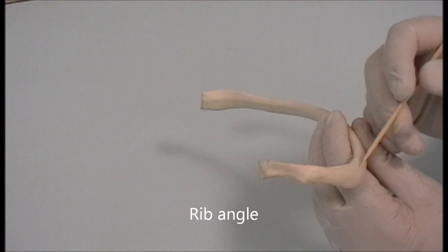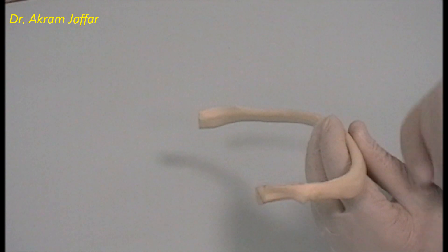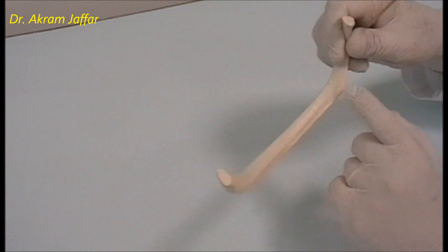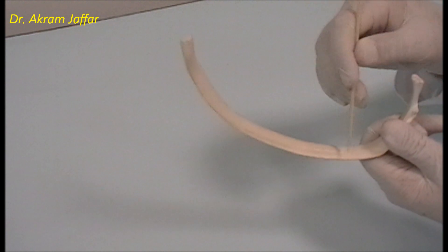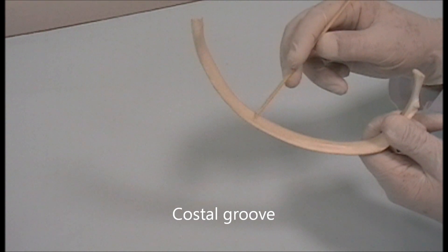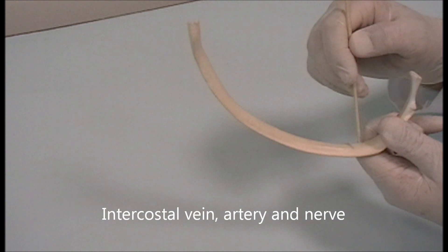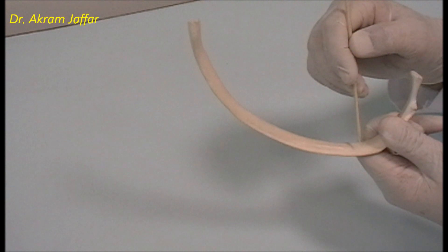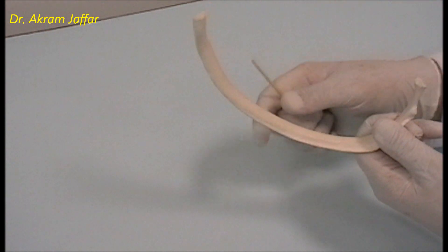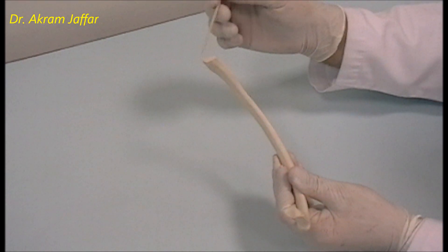The angle of the rib represents the point of maximum curvature and is where ribs most commonly fracture under stress, though not all rib fractures occur here. On the internal surface, close to the sharp inferior border, there is a costal groove that shelters the intercostal neurovascular bundle, consisting of the intercostal vein, artery, and nerve — located close to the inferior border of the rib. The anterior end of the rib articulates with a costal cartilage at a costochondral joint, which is a primary cartilaginous joint.